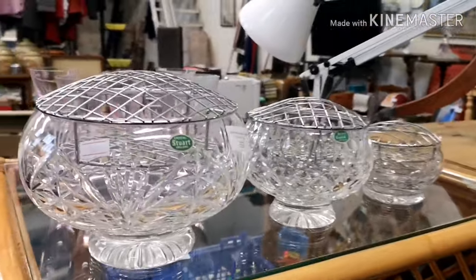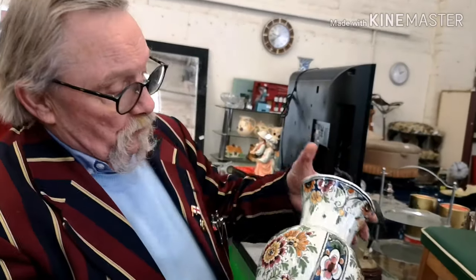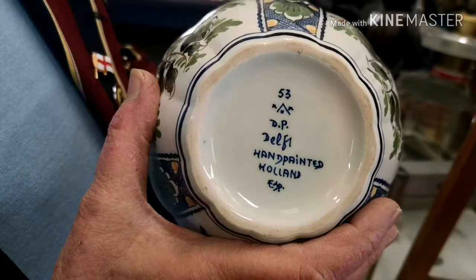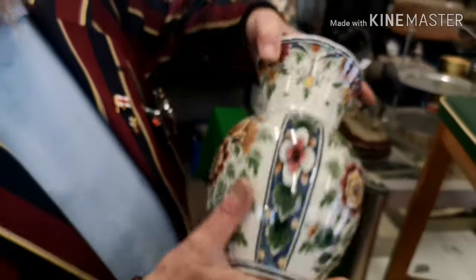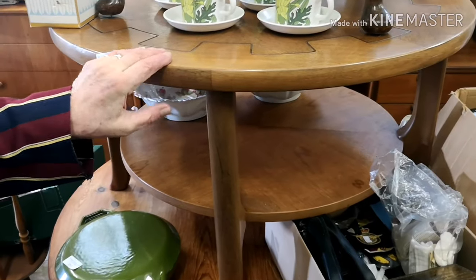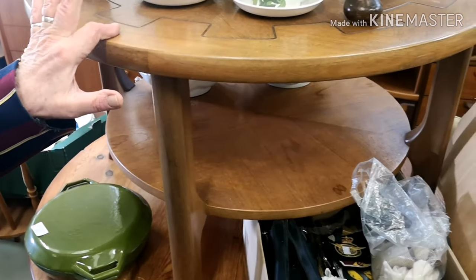There's more Moorcroft crystal and John Webb crystal in this week - a lovely beautiful pot. There's also this Delft piece - hand-painted with the maker's mark. And here's a retro 1960s Nathan piece: oak top with teak, a beautiful coffee table that would go in any home.